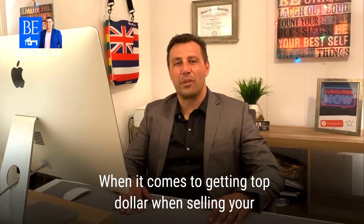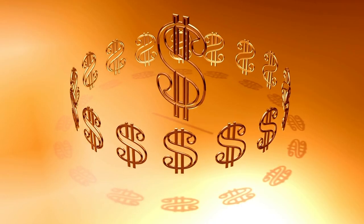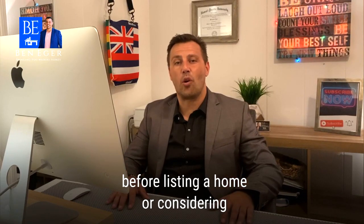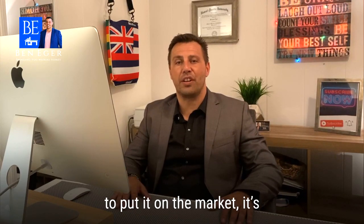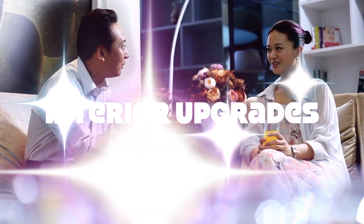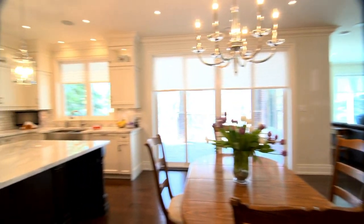When it comes to getting top dollar when selling your home, upgraded interiors can make a big difference between highly appealing offers and not so many. Before listing your home or even considering putting it on the market, it's definitely worth having a conversation about home interior upgrades, because those can make a big and very strong impact on the property's resale value.